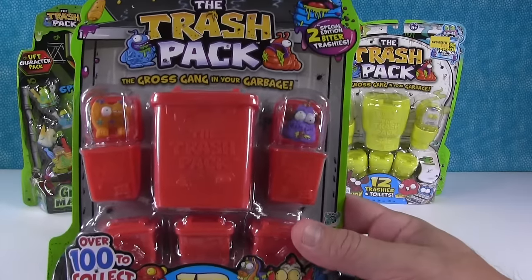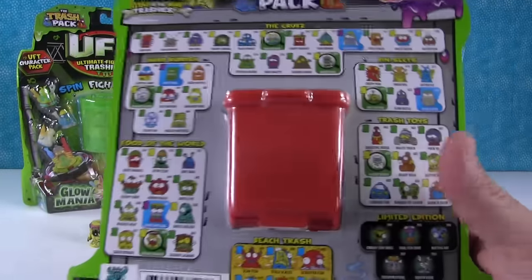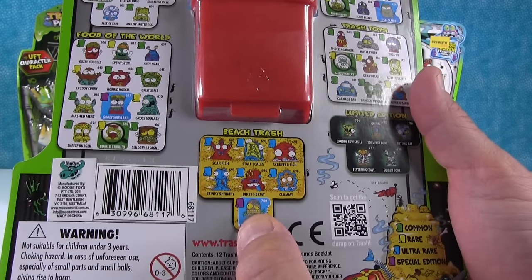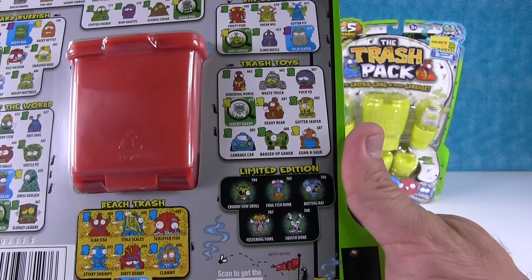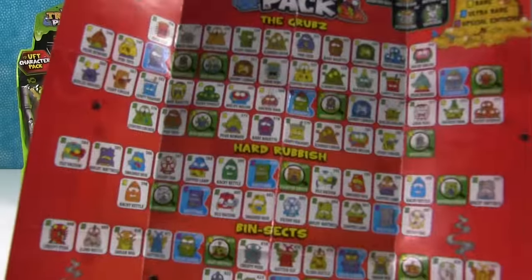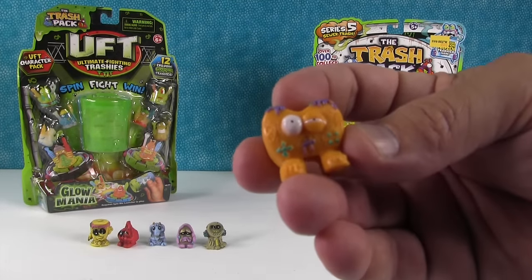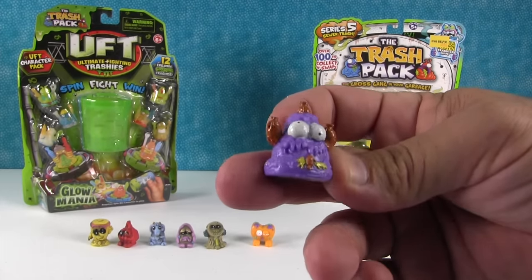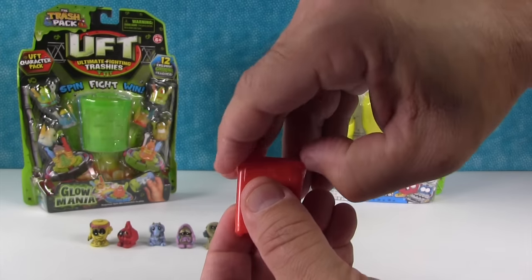I'm going to open up the red pack - Series Four. We didn't open very many of these, so I'm excited. The limiteds are right there - the Festering Fowl and the Squish Bone. The checklist is so teeny tiny and there's so many. The first one shown on the front is the Banged Up Gamer - a little game controller. And here's the Mashed Meat. Now let's open up the trash cans and see who's inside.